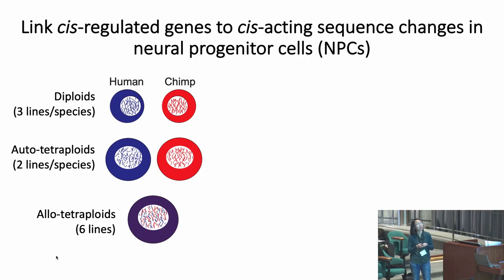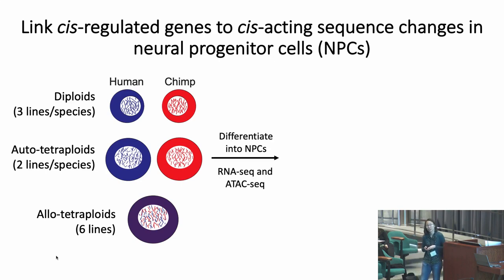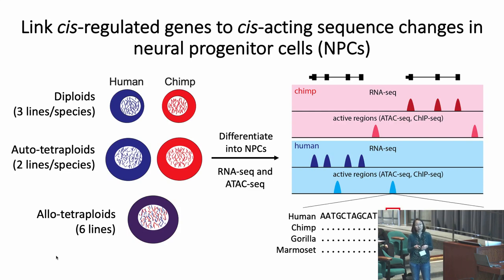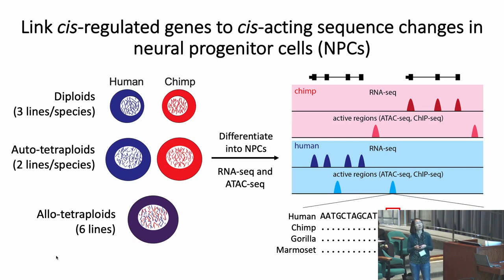In my postdoc, I've been taking these diploid, autotetraploid, and allotetraploid lines, differentiating them into neural progenitors — which have expanded in size and proliferative capacity in humans — and performing RNA-seq to look at changes in gene expression, and ATAC sequencing to look at changes in chromatin accessibility associated with enhancer regions. We've identified genes and non-coding regions that are cis-regulated, and we can drill down at the sequence level to identify candidate sequence changes that may underlie changes in chromatin accessibility and nearby cis-regulated gene expression.